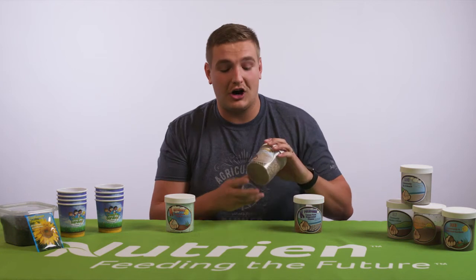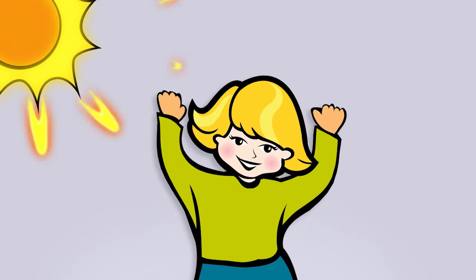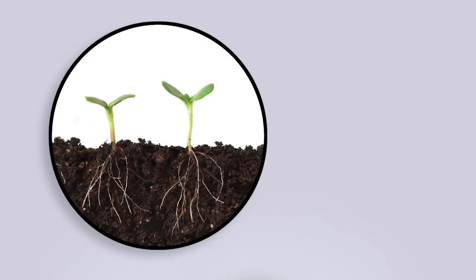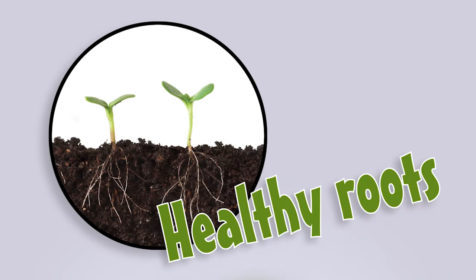Next, we're going to talk about phosphorus, or P. When you think about phosphorus, I want you to reach out and try to grab at the energy. That is what phosphorus is doing for these plants — it helps a plant to use the sun's energy to make food through photosynthesis. We get both nutrients and energy from the foods we eat, but it doesn't exactly work that way with plants. They require both nutrients from the soil and energy from the sun. Plants also need phosphorus to grow healthy root systems.